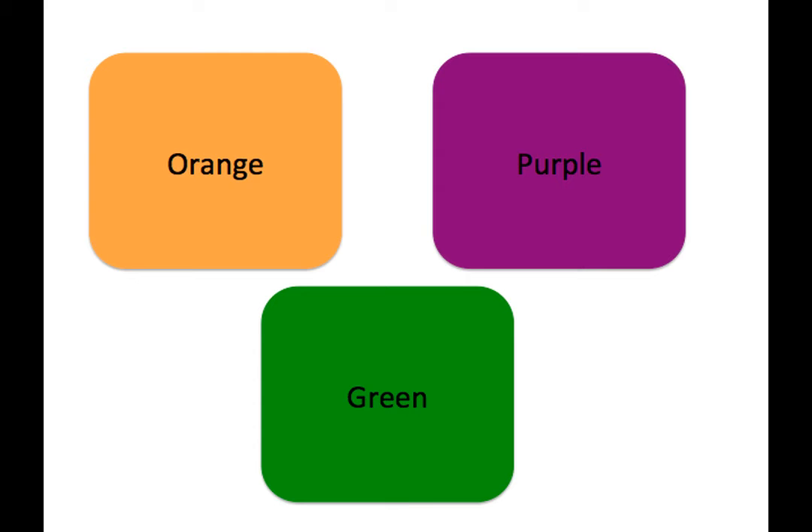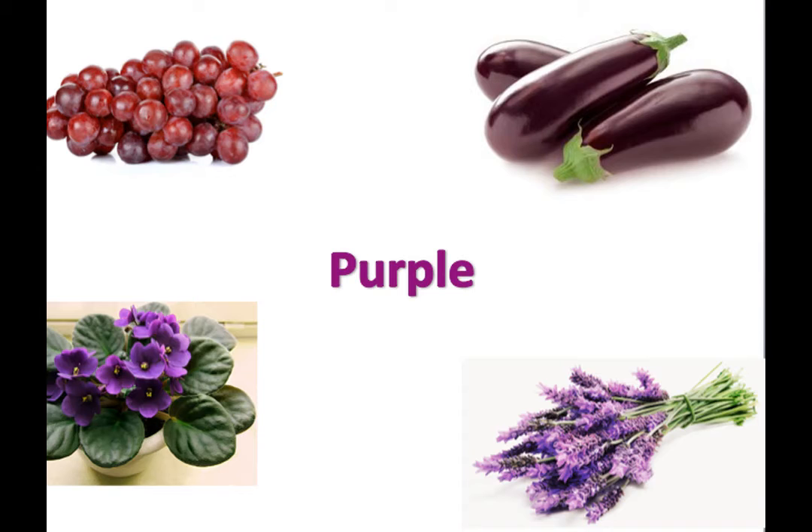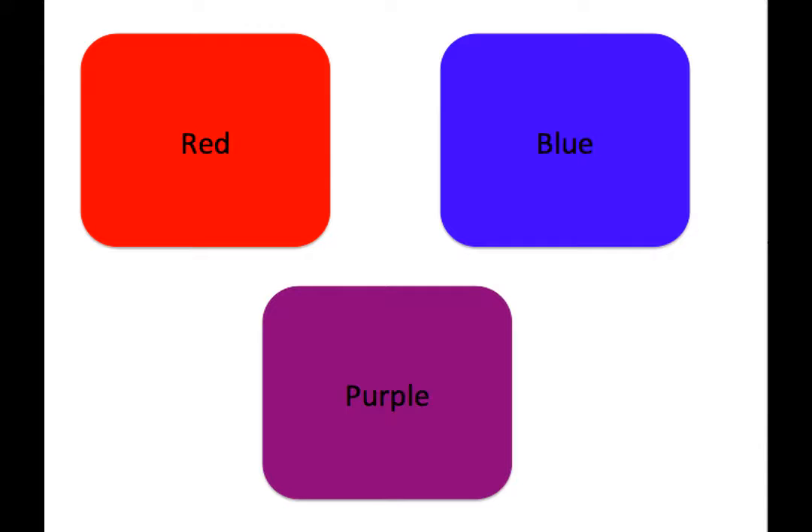Good job, everyone. That was an awesome job recognizing all of your primary colors. Really good work. So the other family of colors are called the secondary colors, and these are the colors that are made by mixing the different primary colors together. The first secondary color is purple. Can you guess what colors you mix together to make purple? That's right — one of them is red, and you mix it with blue. Red and blue make purple.